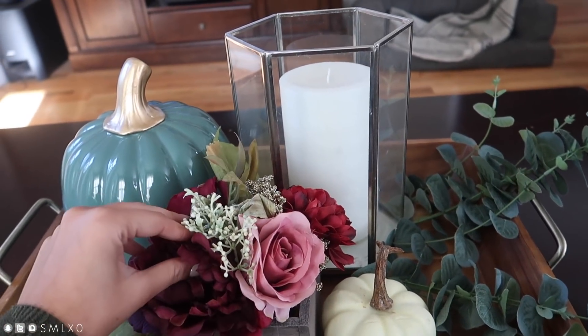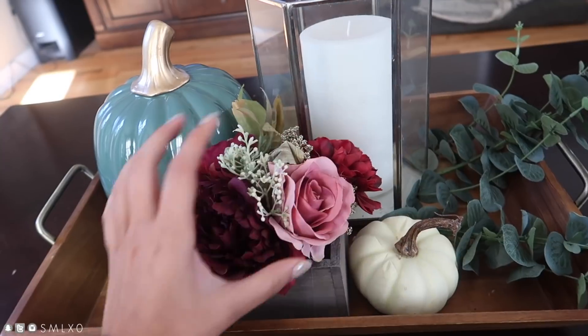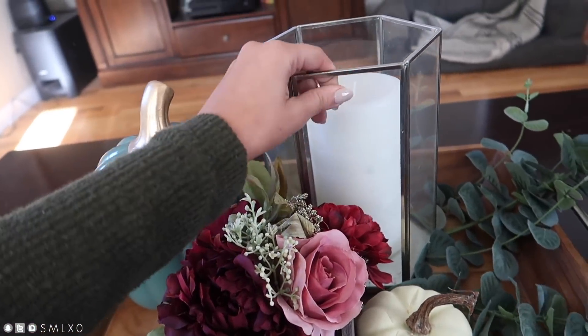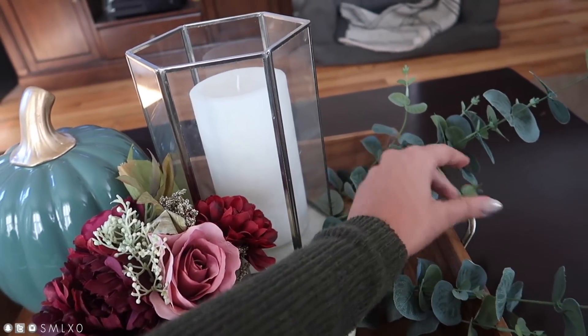Then over here on my coffee table, I just have like this little setup in this tray. A little white pumpkin. This I actually got from Joann's — it was in my fall haul. This is old, this is from Target though. And then just a few more of these eucalyptus leaves.